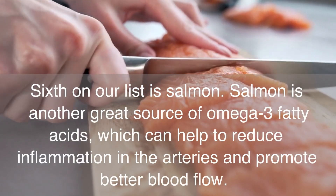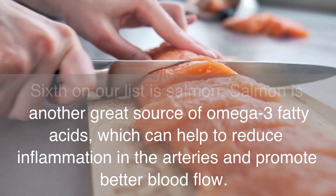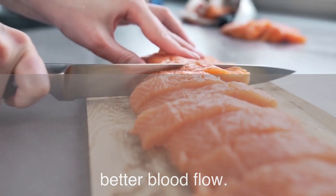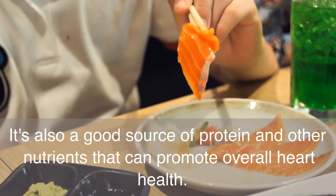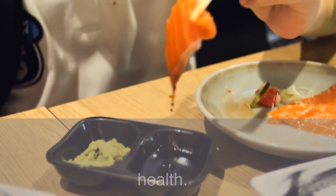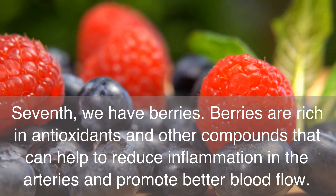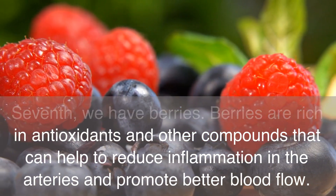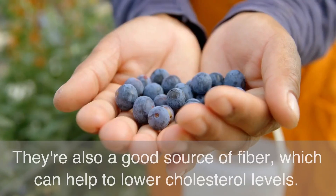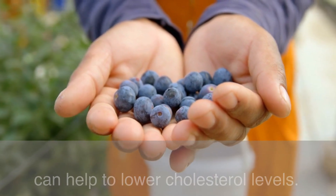Sixth on our list is salmon. Salmon is another great source of omega-3 fatty acids, which can help to reduce inflammation in the arteries and promote better blood flow. It's also a good source of protein and other nutrients that can promote overall heart health. Seventh, we have berries. Berries are rich in antioxidants and other compounds that can help to reduce inflammation in the arteries and promote better blood flow. They're also a good source of fiber, which can help to lower cholesterol levels.